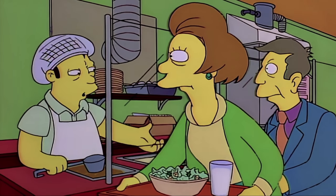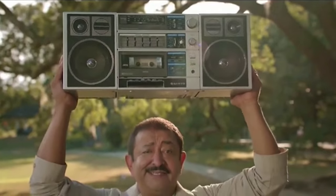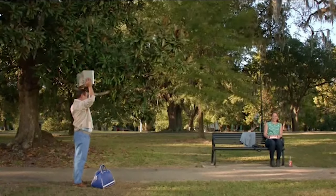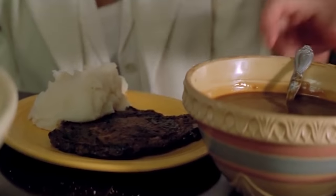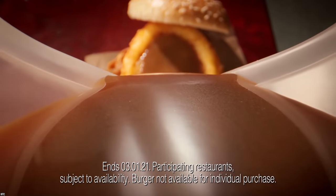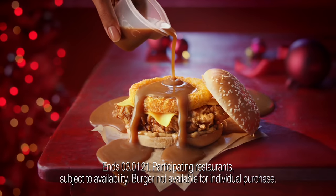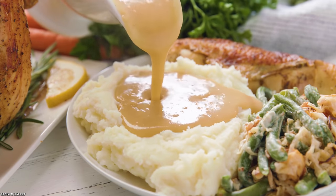Mashed potatoes with gravy — a recipe for nostalgic healing and a recipe to make your tummy smile. Consider ordering some at Popeyes next time you're out. Mashed potatoes are great as a side or as a snack when you're only semi-hungry. Add some gravy and you've got a combo that's almost unbeatable. At Popeyes, you can get Cajun-spiced gravy on those mashed potatoes, so be sure to take advantage of the original flavor the spice provides.